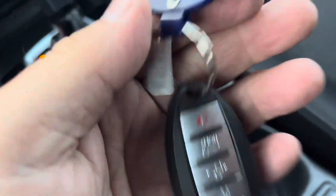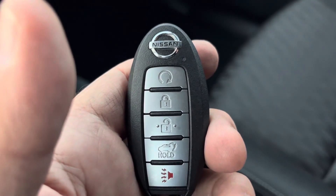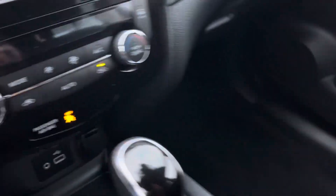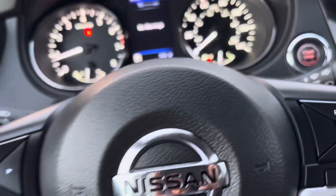It has a proximity key — so as long as you have that key on you, you can start the car. It also has automatic start, dual zone climate control, push button start, and steering wheel controls.